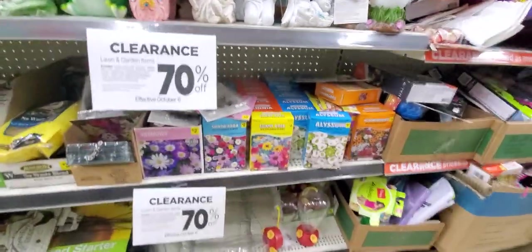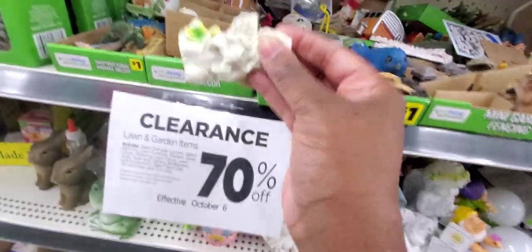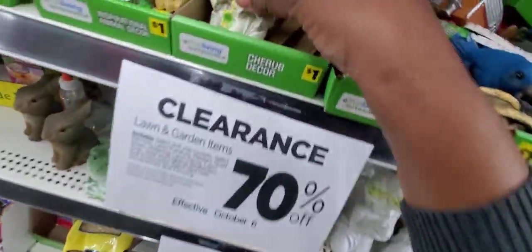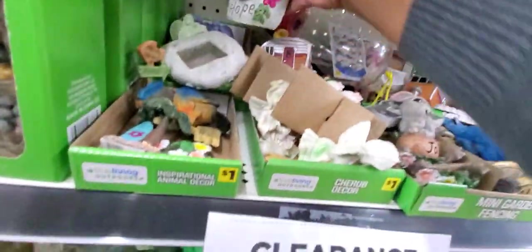70% again — all of their seeds, all of this little stuff. This stuff is probably already really dirt cheap. Let me see — you see that? 30 cents! So tomorrow these are 15 cents. I'm going to go and collect up a lot of them for my aunt — she loved the ones I sent her before. So I'm going to collect up a lot of them for her.